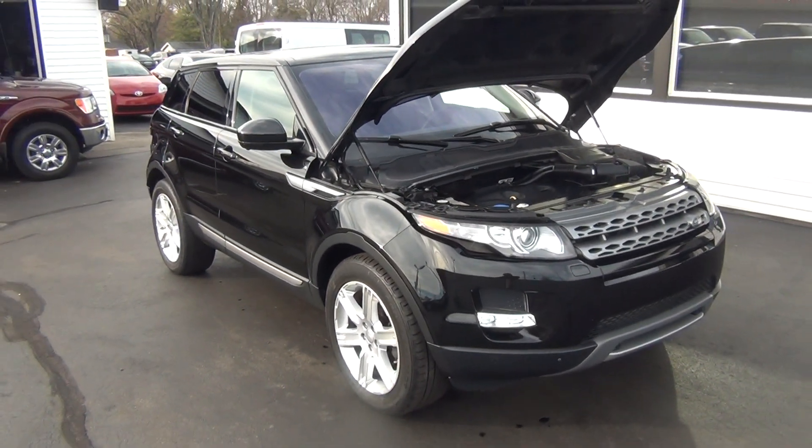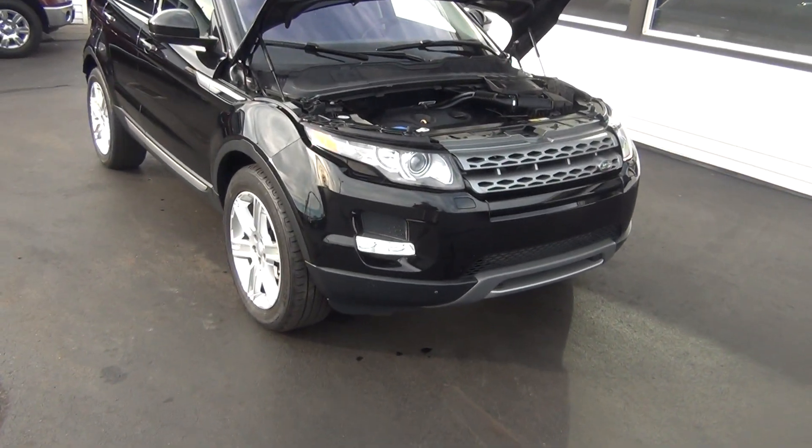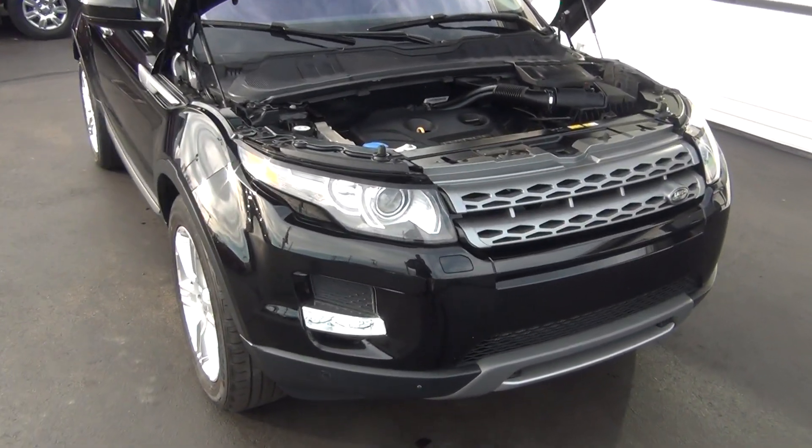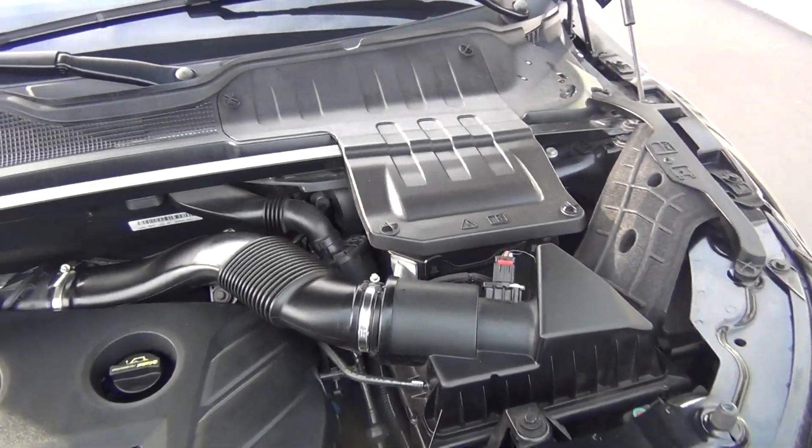Hello and welcome to Midtown Auto Center. My name is Paul and today I'd like to thank you for taking a look at our 2014 Range Rover Evoque. It's the pure premium with only 23,000 original miles.